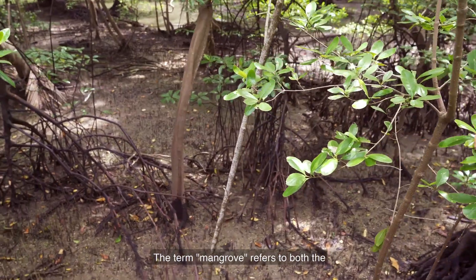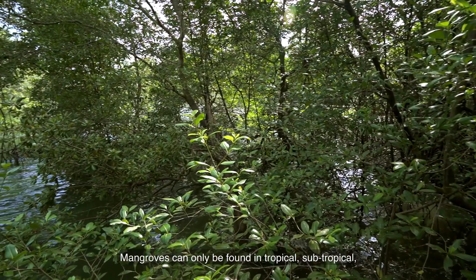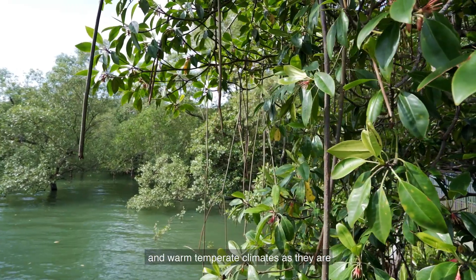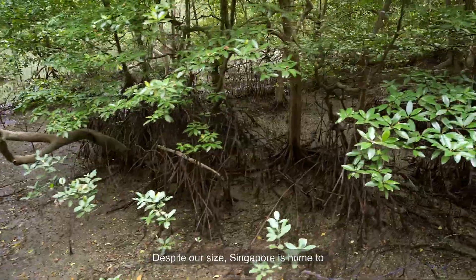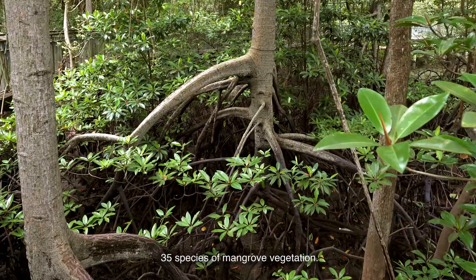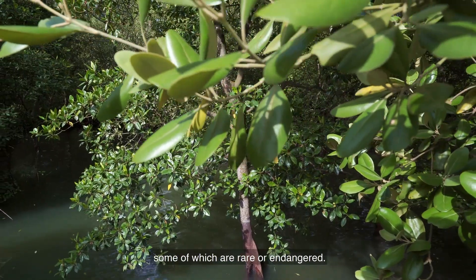The term mangrove refers to both the trees as well as the specific habitat. Mangroves can only be found in tropical, subtropical and warm temperate climates, as they are not adapted to colder temperatures. Despite our size, Singapore is home to 35 species of mangrove vegetation. Sungai Buloh Wetland Reserve has 30 of them, some of which are rare or endangered.